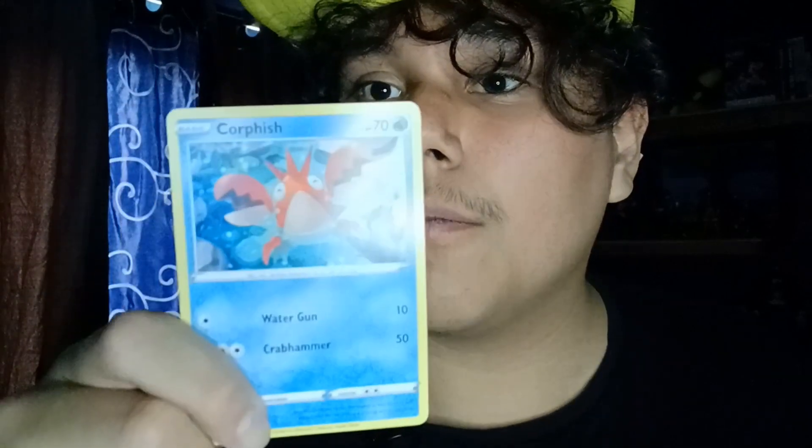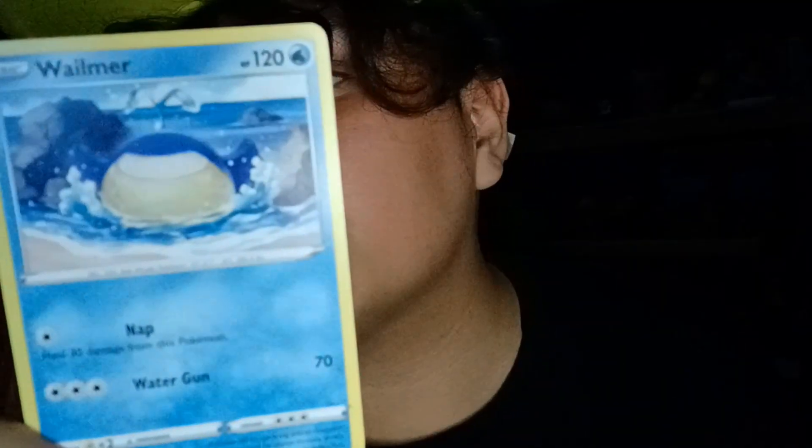Next up we got a Seel, followed by an Oddish, a Corpish, and a Pokéball. Last but not least, we've got a Wailmer. All right, that's it for this video — make sure you leave a like and subscribe, and I'll see you in the next video. Goodbye!